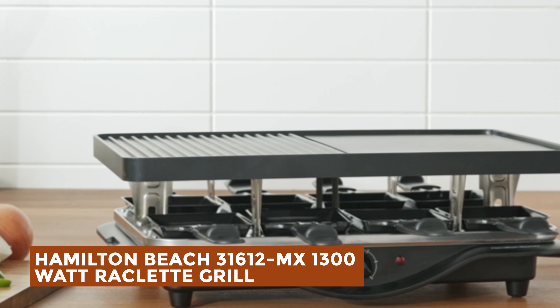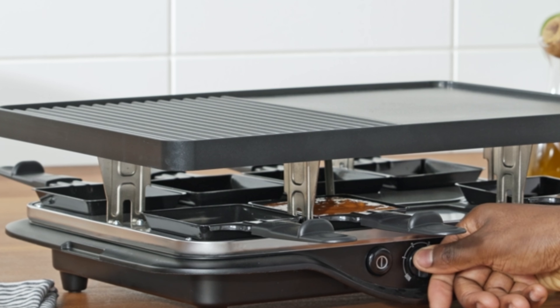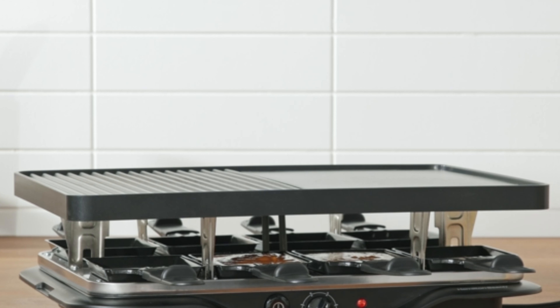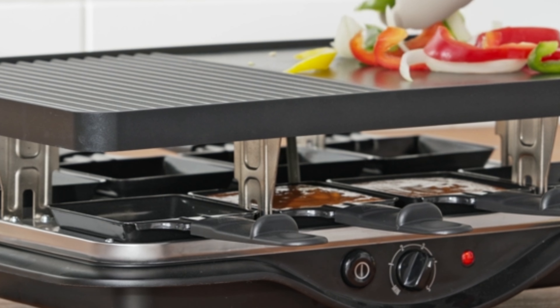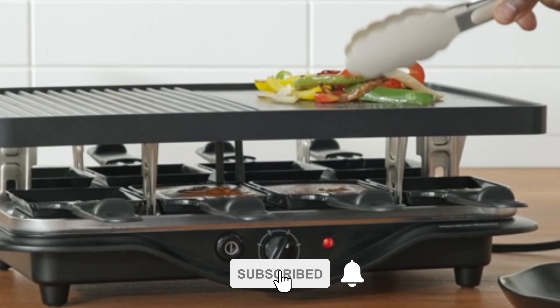Let's start the ball rolling with the best budget option that will not skimp on any desired features. Hamilton Beach 31612 MX 1300 Watt Raclette Grill. Introducing the 1300 Watt Raclette Party Grill, perfect for hosting gatherings and adding excitement to family meals. With a large 200-square-inch non-stick grill and griddle surface and 8 heat-resistant warming trays, it serves up to 8 people effortlessly. The variable heat controls allow for grilling a variety of foods, from meats and shrimp to vegetables and cheeses.